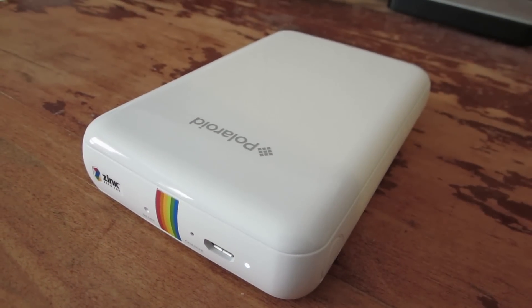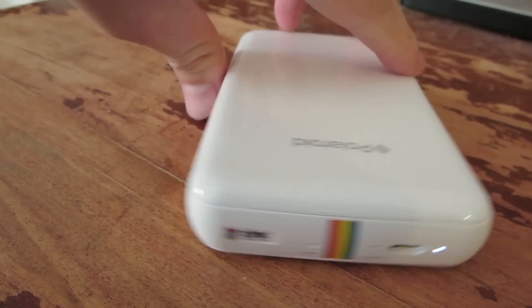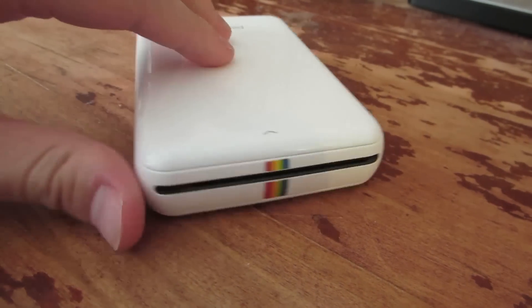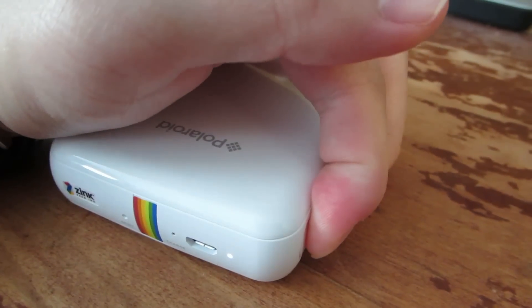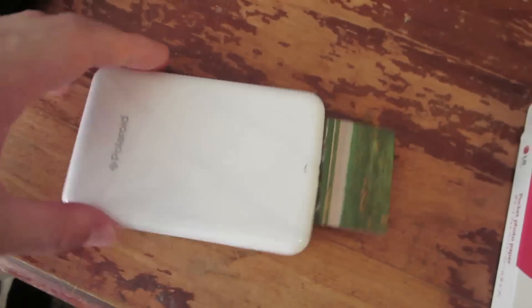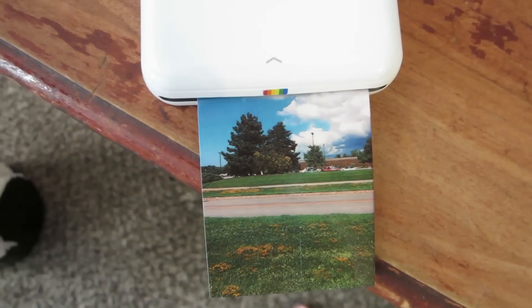What's up, Zeke here. So recently I bought this Polaroid Zinc portable photo printer and it's very nice, it's white. I bought this on Best Buy website for $129. It is really easy to use — it connects with Bluetooth real fast, and then you just use the Zinc app to send your picture to this printer.